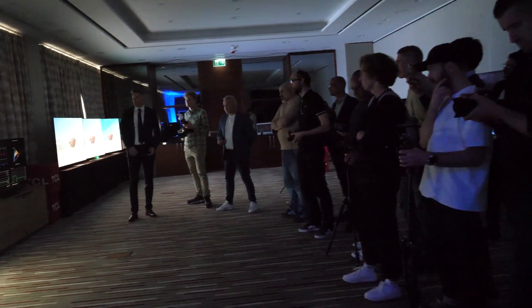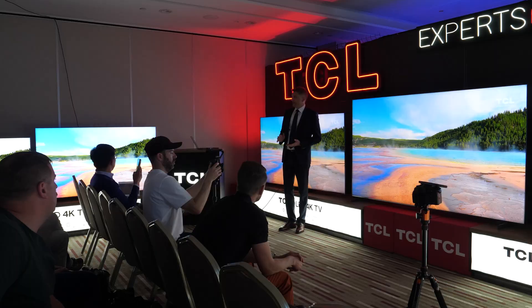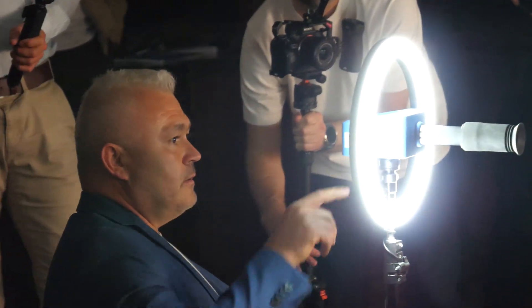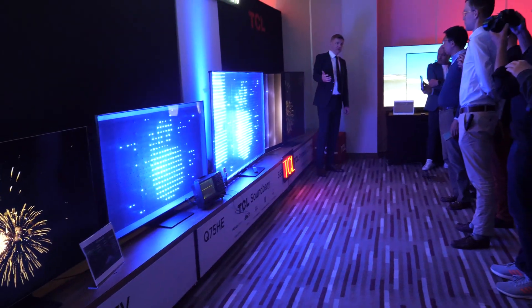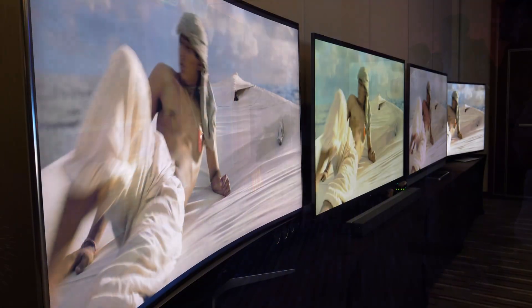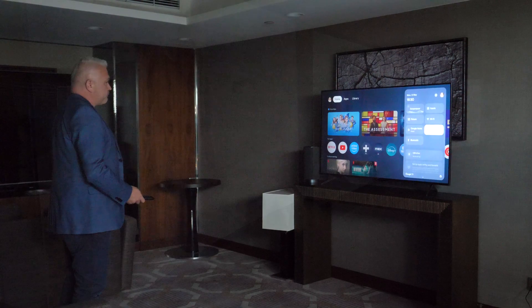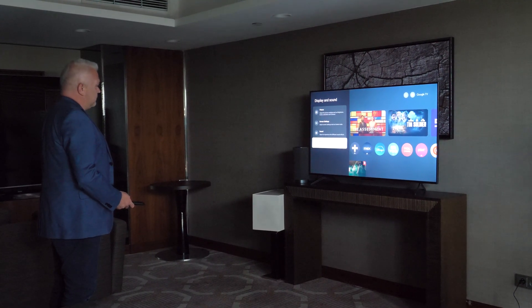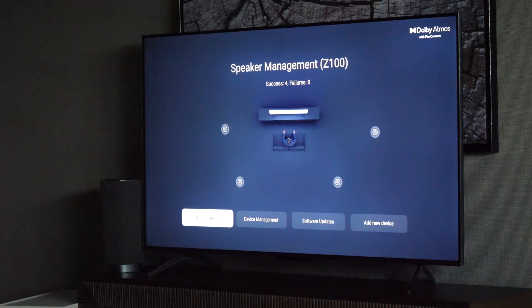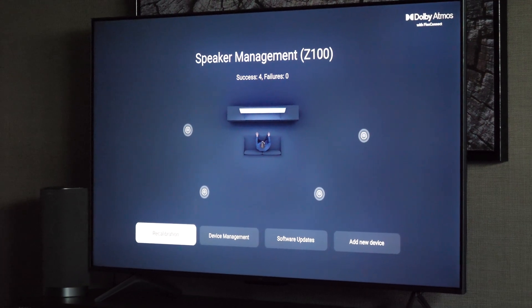Just like last year, TCL representatives were incredibly transparent when talking about specific details about their TVs. In addition to the main presentation, in which so much information was shown that I had to watch the recording several times, we had many live demos and an opportunity to test the TVs ourselves. We could see how local dimming works, see live data about real-world HDR content, and compare several generations of TCL mini LED TVs side by side.